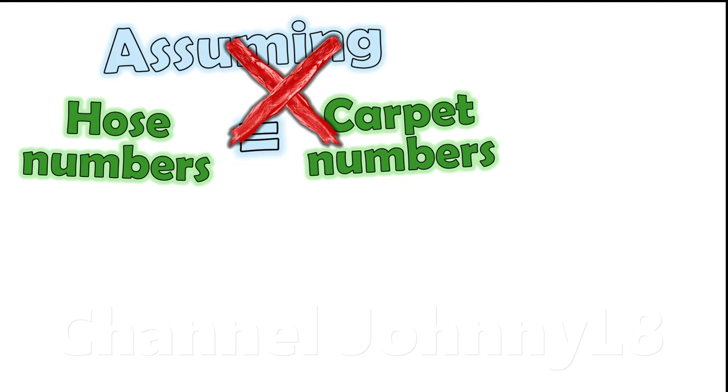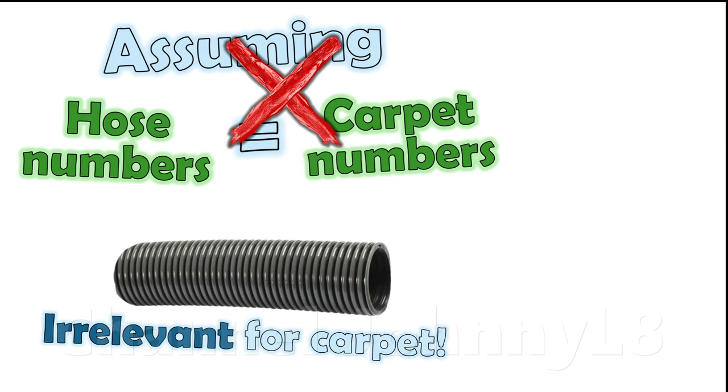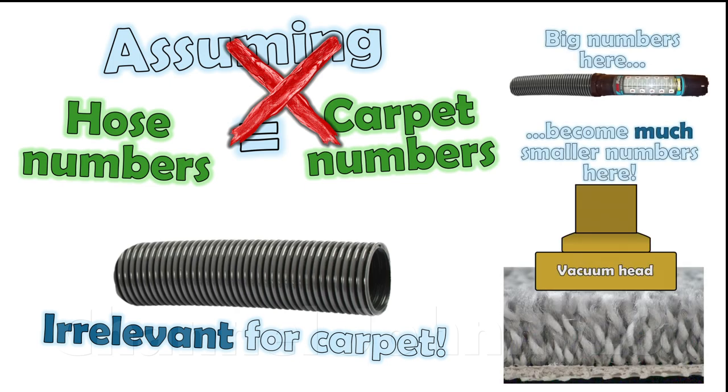Motor suction is important to retain good air flow through the carpet, and these vacuums have relatively little. Hose measurements of air flow are irrelevant and don't translate at all to carpet cleaning. It's very likely air flow through the carpet is much lower than claimed and not significantly beyond competitive machines, despite the popularity of the myths.